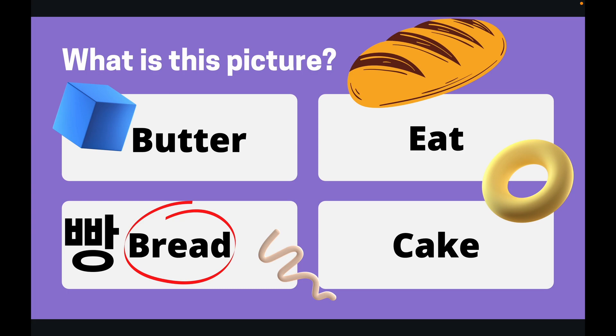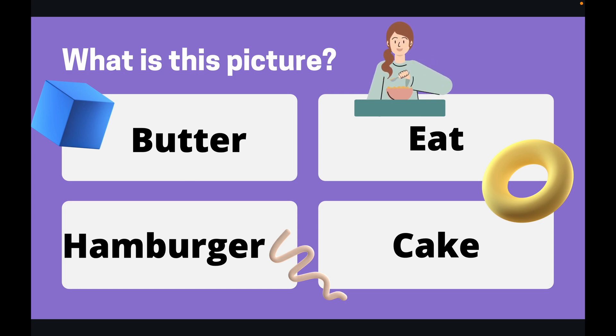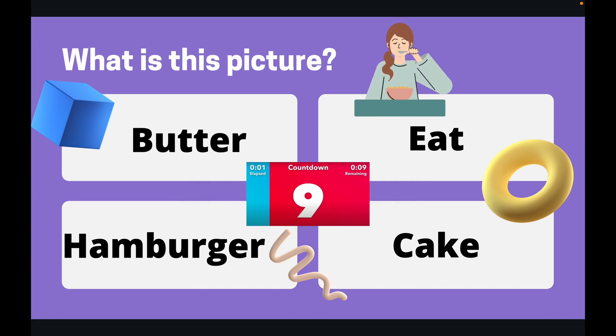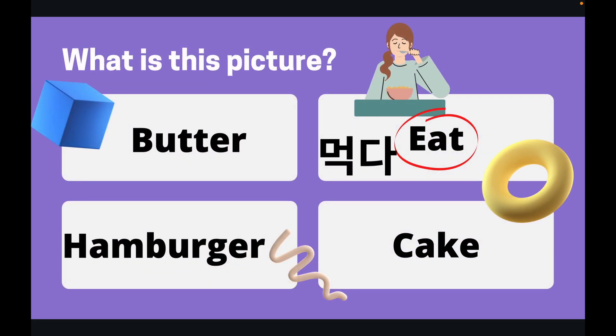Okay, quickly get through these. Let's go to our next question. What is this a picture of? What is the woman doing? You've got 10 seconds. Okay, let's take a look at the answer. The answer is eat. The woman is eating.